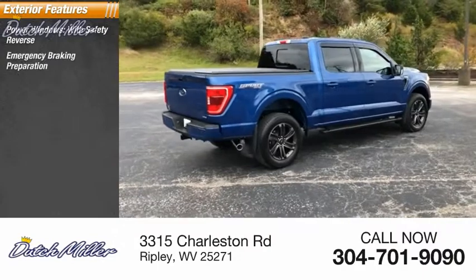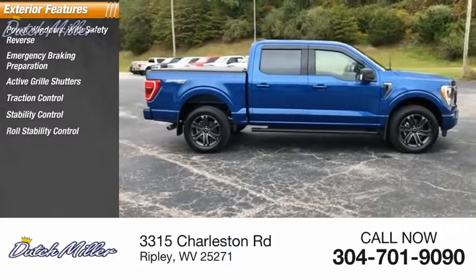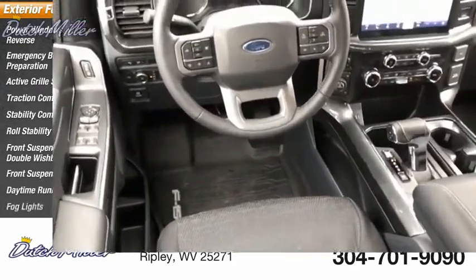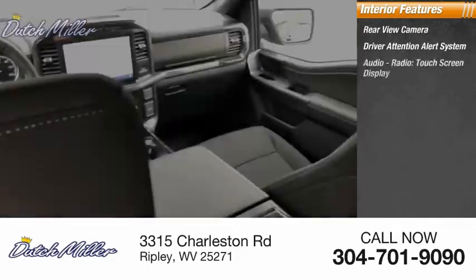Emergency braking preparation, active grille shutters, traction control, stability control, roll stability control. Front suspension type: double wishbones. Front suspension type: strut. Daytime running lights, fog lights. Inside you'll find a rear view camera, driver attention alert system, and audio radio.